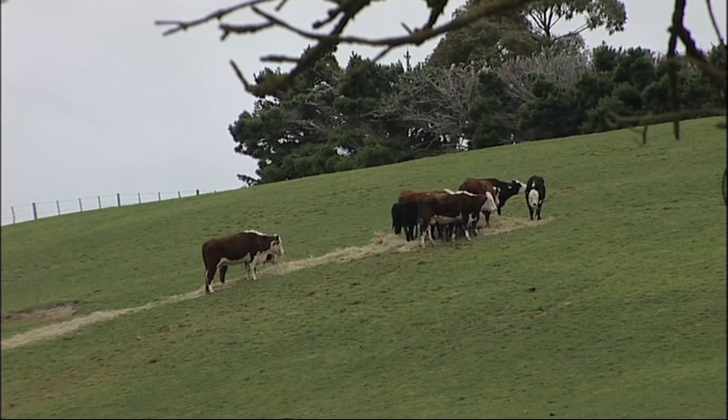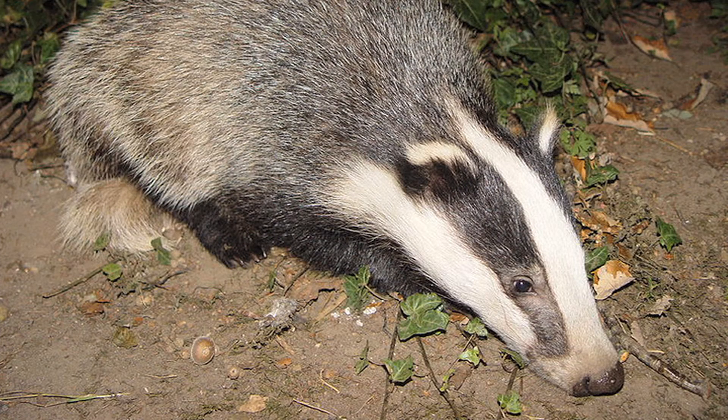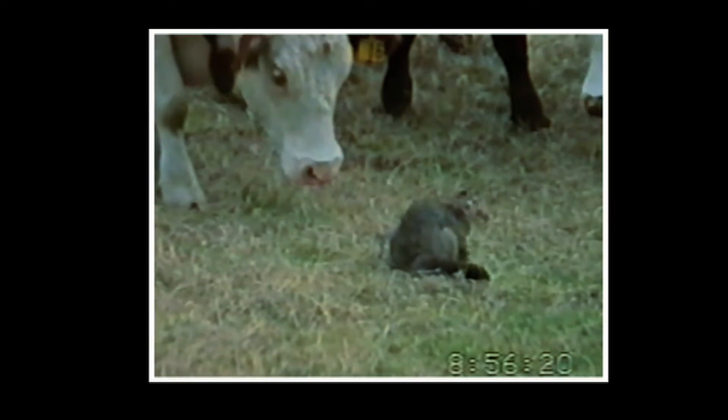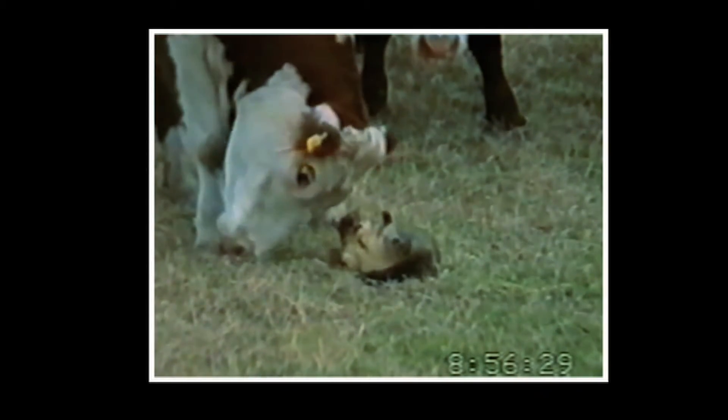I visited Ireland and saw a man who had a stuffed badger in the back of his car. I said, what do you use that for? He said he'd put it out and the cattle would come up all around it. I thought that was interesting. So when I came back I talked to Professor Roger Morris at Massey and suggested trying some of this — seeing how cattle and deer react to these animals. So they sedated possums, put them out in front of cattle and deer, and lo and behold, cattle came up and muzzled them and licked them.